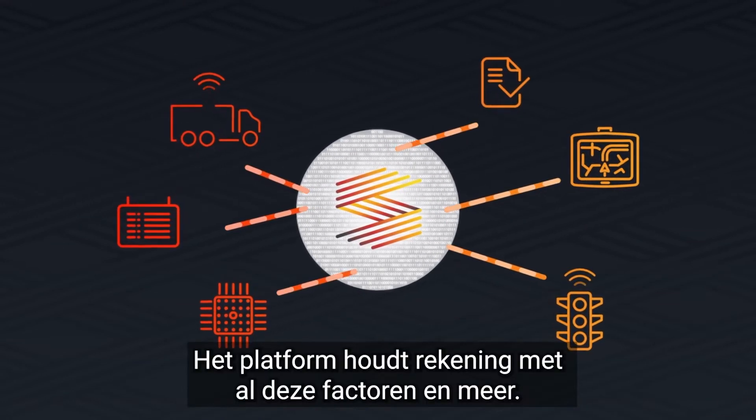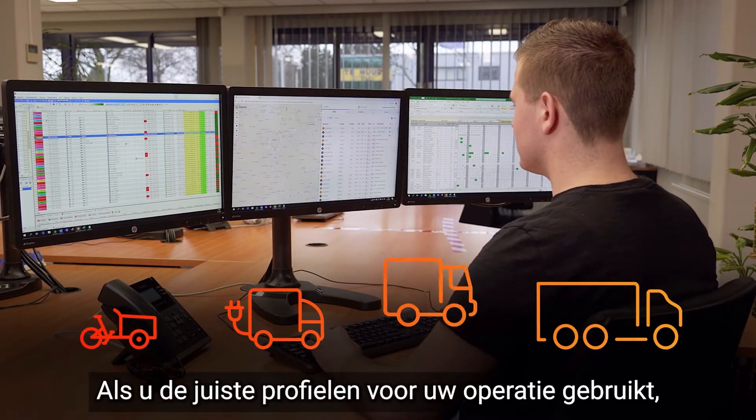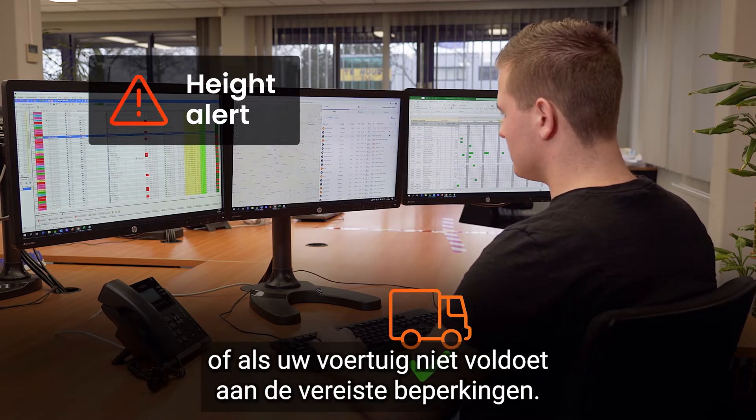The platform takes all these factors and more into account. If you use the right profiles for your operation, the platform will warn you if your planning is not feasible or if your vehicle does not meet the required limitations.